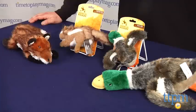Hey, I'm Andy from TTPM, and these are more of the American Wildlife Collection from Jack's Pets. Here we have the duck in large and small sizes, the fox, and the chipmunk.